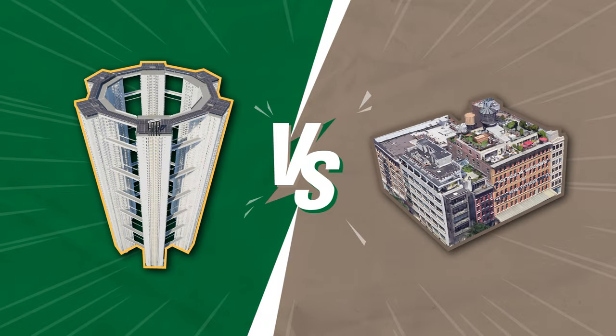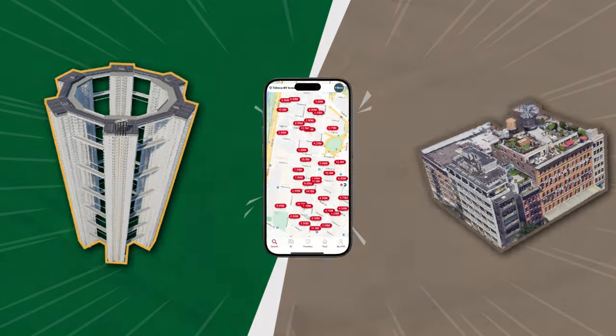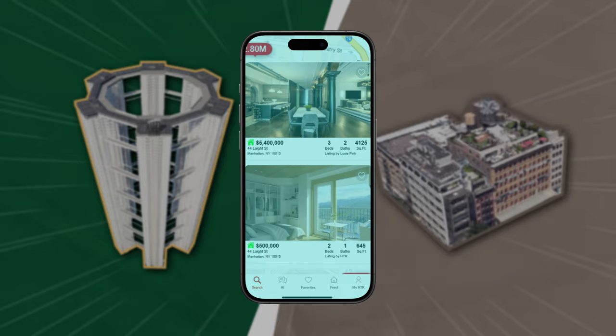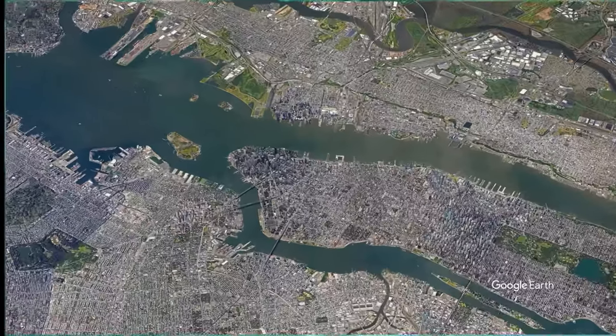What's the real difference between a $500,000 apartment and a $5 million one? Today, Real Estate HTR takes you on a deep dive into two wildly different options.